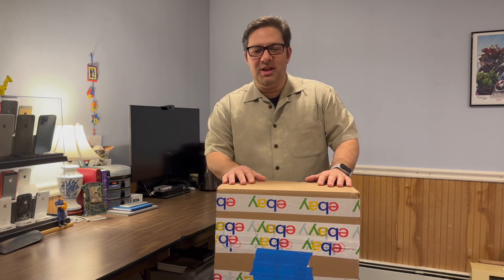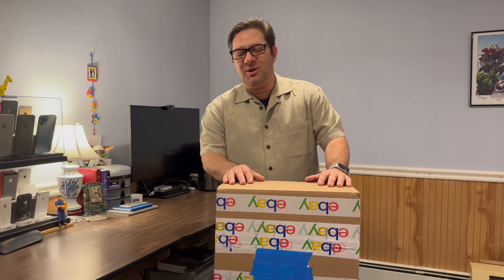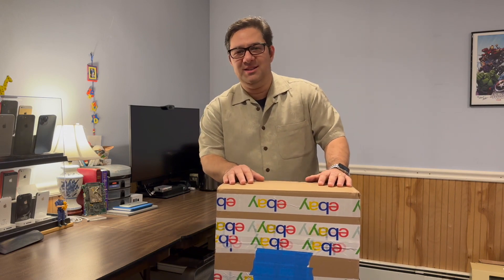Hi everyone, I'm Alan Gracia, and welcome to another edition of the Smartphone Fanatics video podcast series.